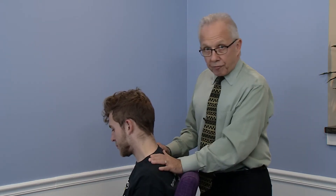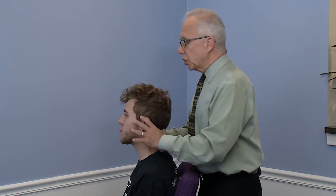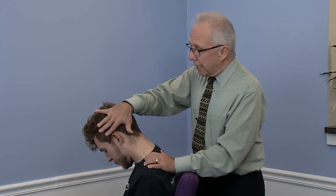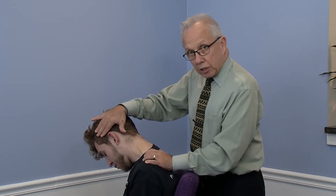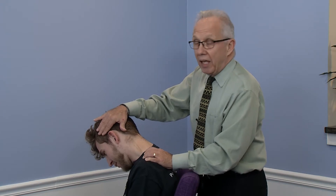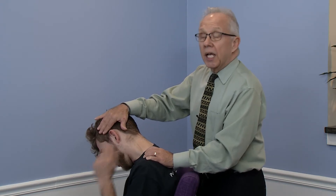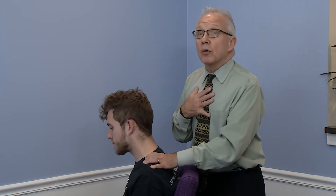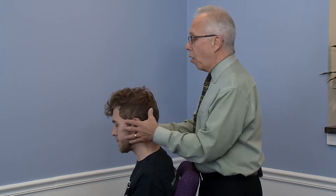So we're going to do the levator first. Michael is going to tilt his head forward, and if you want to stretch the left side, you take the head 45 degrees to the right. Michael, do you feel that? Yeah — oh yeah. So that is a great stretch. You hold that for 8 to 10 seconds. It feels better when I do it for you, but you can do this at home.